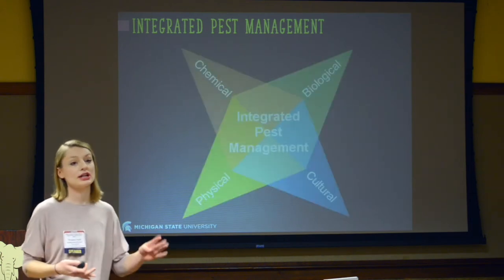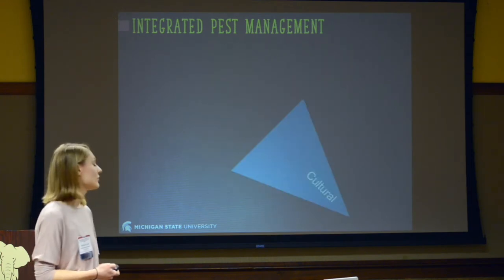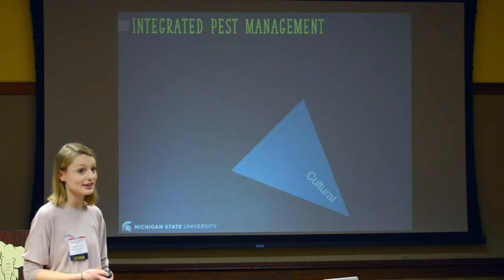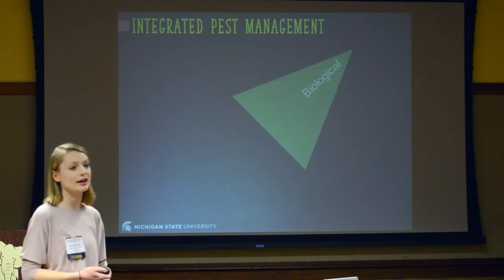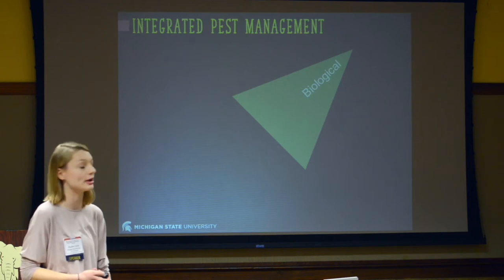I'm going to talk about these four branches of integrated pest management. I'll talk about physical control first, then we'll go into cultural control — and I have a lot to say there — and then we'll talk briefly about biological control so you can understand what's happening with research there as well.